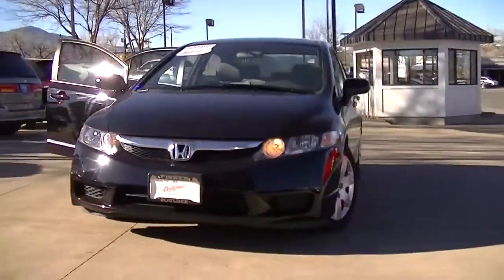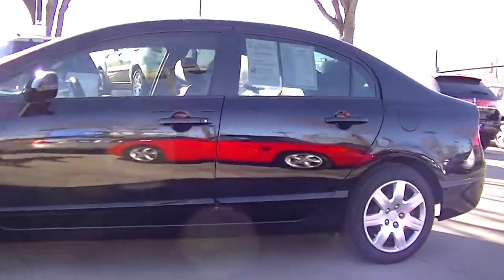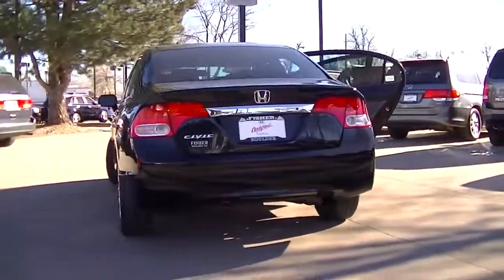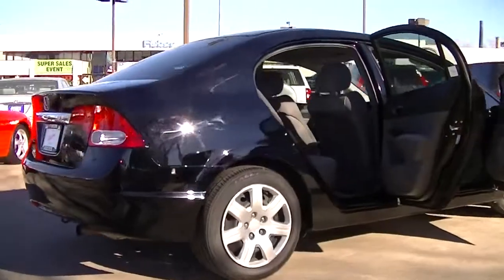This is a Honda certified 2010 Honda Civic LX. It has a crystal black pearl exterior and a gray interior. With the LX trim level, its four-cylinder engine gets 36 mpg highway and 25 mpg in the city.